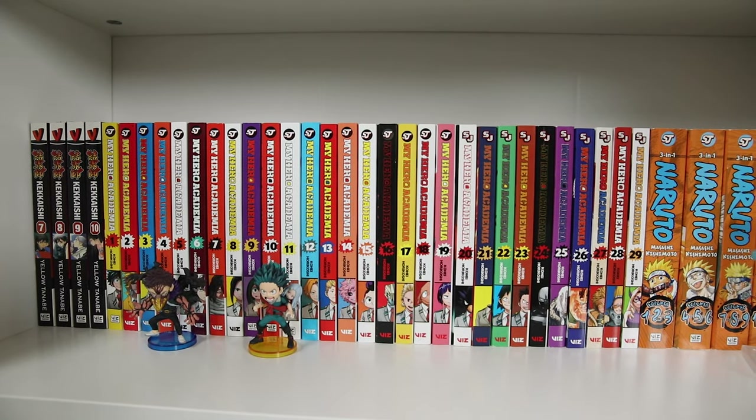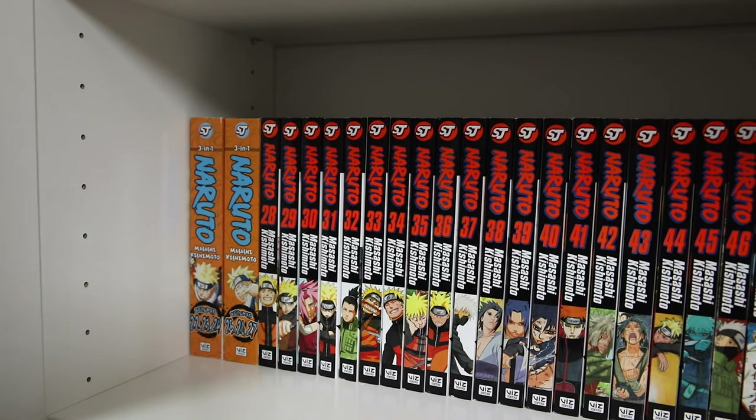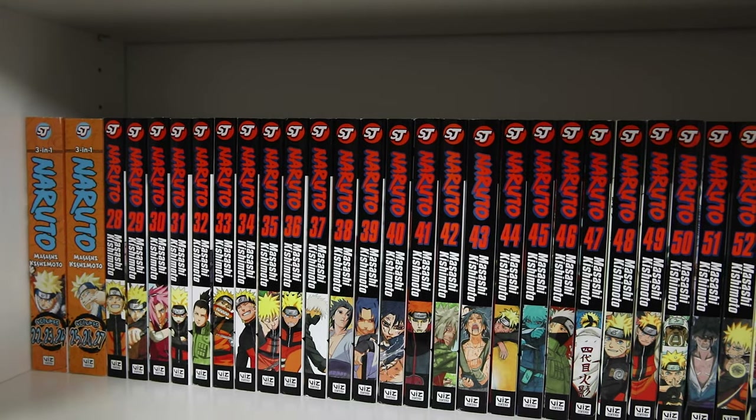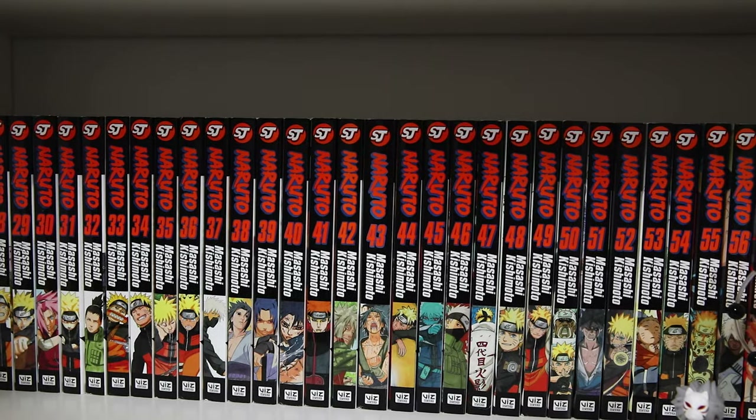These are the Naruto 3-in-1s, and I have them up through volume twenty-seven. These were one of the first things I ever purchased — actually I think they were the first. I knew nothing, so I picked up the 3-in-1s not even knowing there were box sets. Then I discovered the box set, so I also have the individuals up through volume seventy-two, which completes the series.